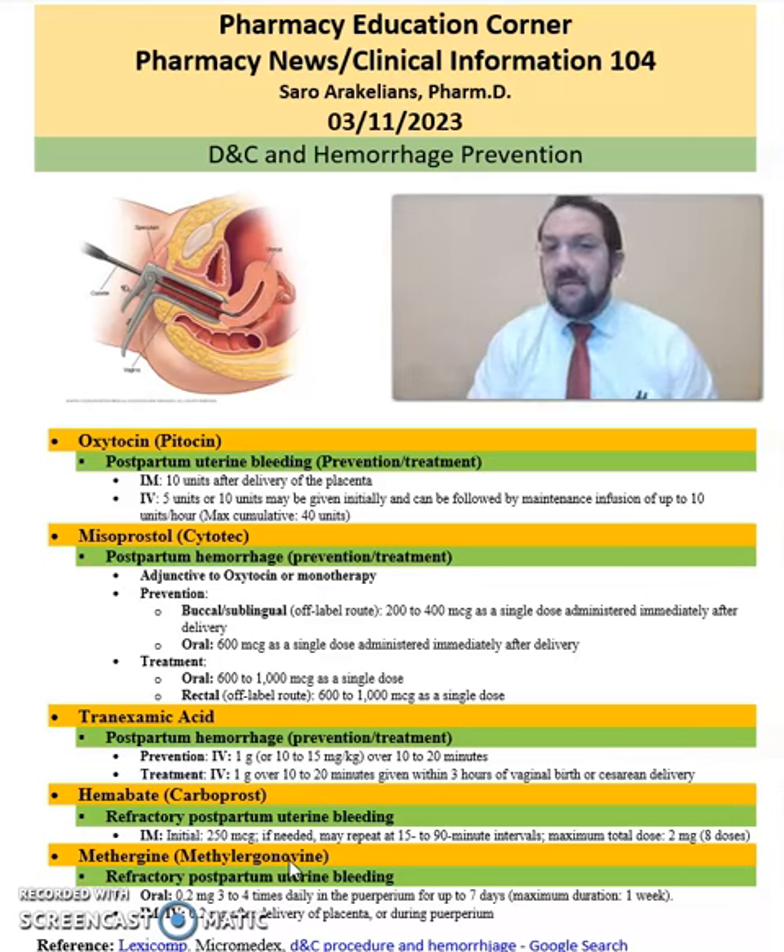And lastly, we have Methergine, or methylergonovine, which is for refractory postpartum uterine bleeding. It comes in oral, IM, and IV dosing options.